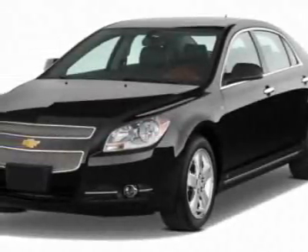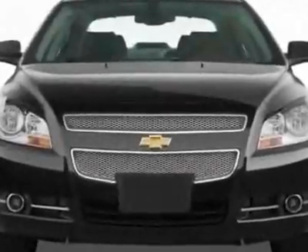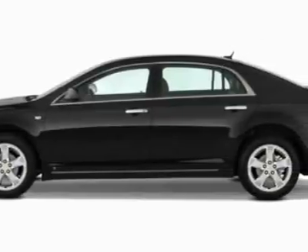Come take a look at this new 2011 Chevrolet Malibu. For your protection, this vehicle has a full factory warranty. This vehicle gets 22 miles per gallon in the city and 33 on the highway.